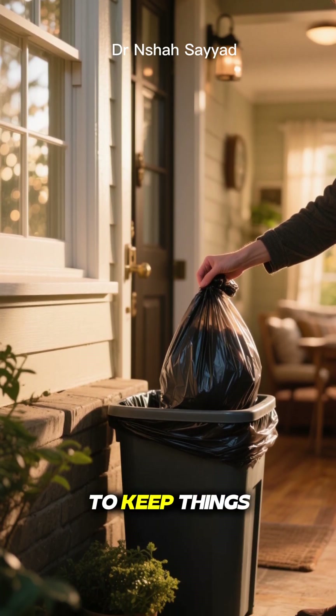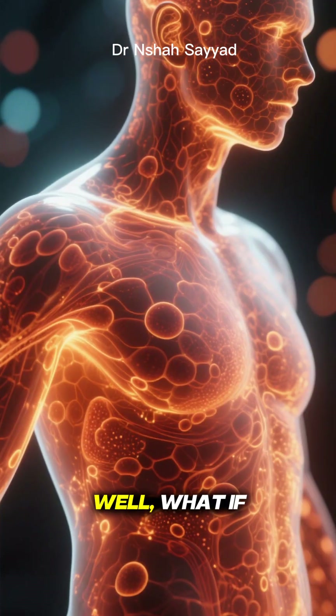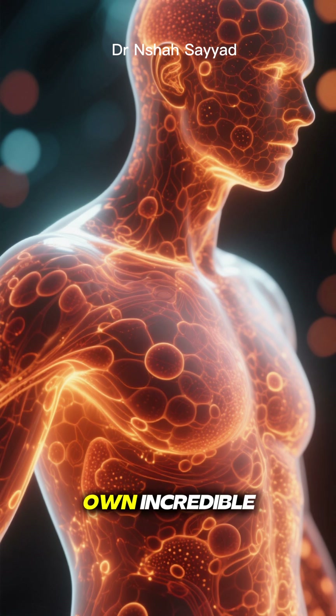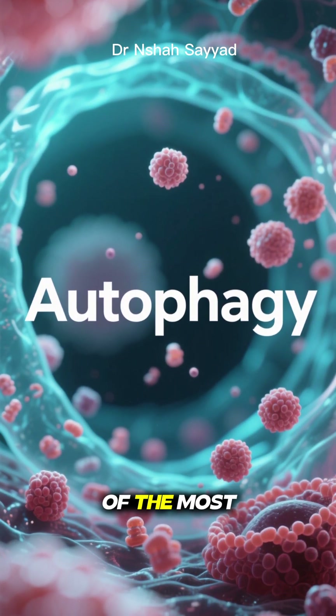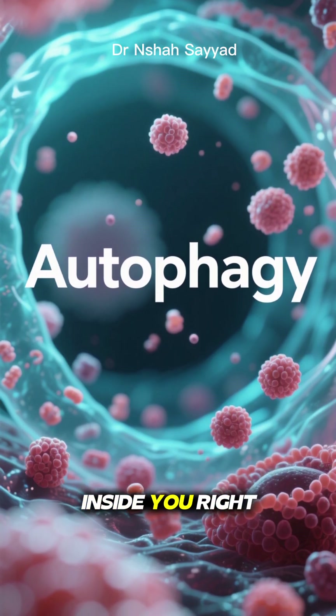You know how you take out the trash in your house to keep things clean and tidy? Well, what if I told you your body has its own incredible built-in cleanup crew? It's a process called autophagy, and it's one of the most fascinating things happening inside you right now.